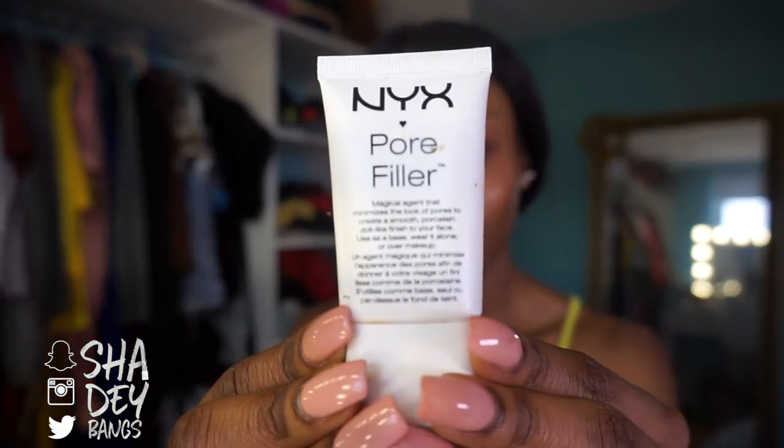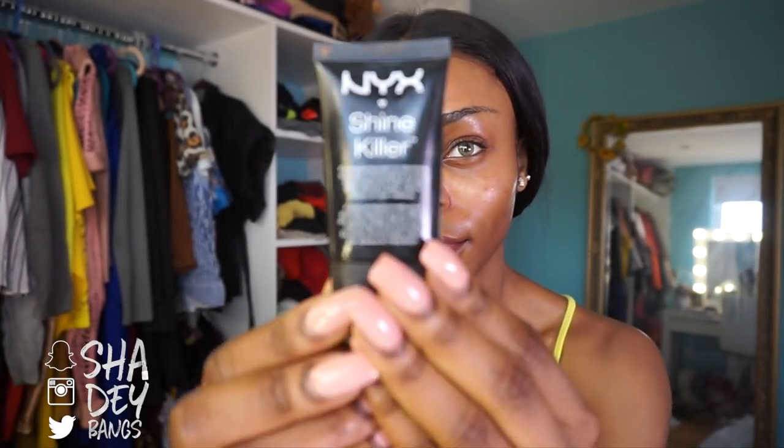For my primer I'm using two by NYX: the Pore Filler and the Shine Killer. I put moisturizer on about 15-20 minutes ago and this is already sweat because it's so hot and I've got oily skin. The pore filler is a dupe for the Benefit one and the Shine Killer is a dupe for the Smashbox primer. They work just fine — I don't feel like you have to go extra with primers.